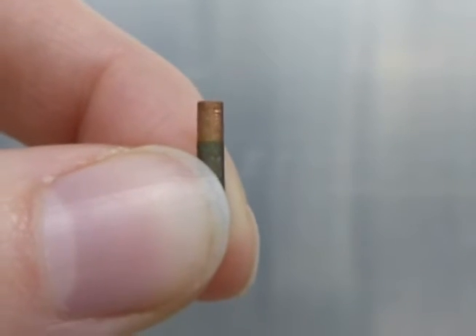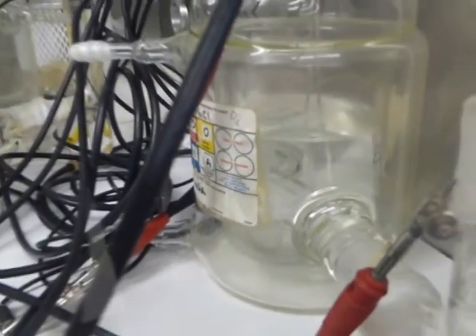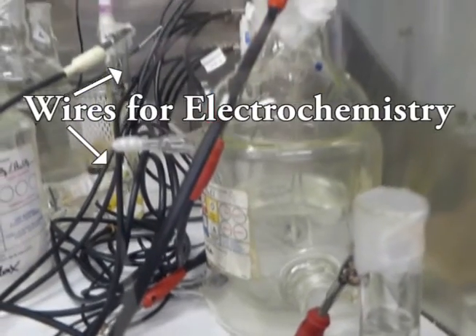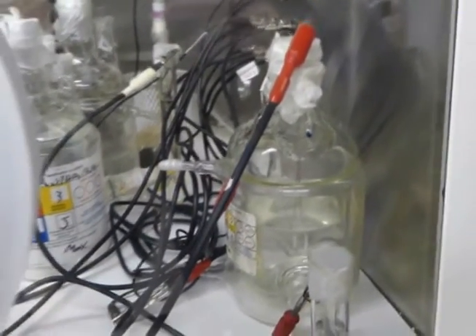I then let the sample corrode in salt water. While the sample is corroding, I monitor its electrochemistry, which tells me how much the material is changing and whether its corrosion rate is increasing or decreasing.